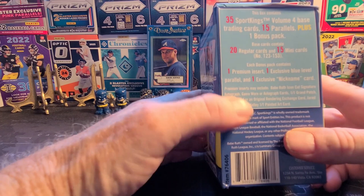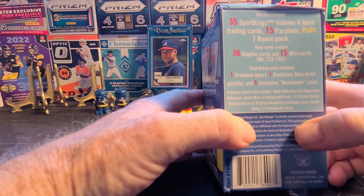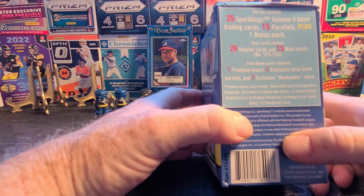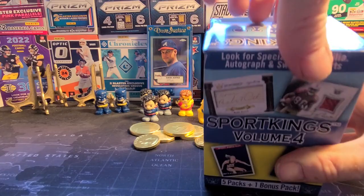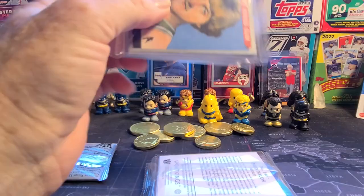Premium insert, a blue level parallel, and an exclusive nickname card. Now comes in the bonus patch — you used to get the nicknames randomly in with the rest of the packs. Premium inserts may include Babe Ruth icon cut signature autograph — that would be nice. Game Warner autograph cards, the one-on-one grand patch — that'd be nice. Sketch card — that's what I'll get — or an original rendering exchange card, painted art card. How much you want to bet I get a sketch card, unless they're talking about an original sketch in which case I'll get a patch for some five-year-old guy that never played a day in the pros.